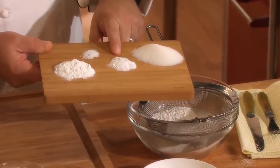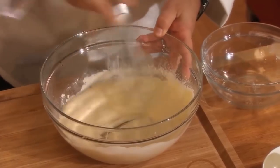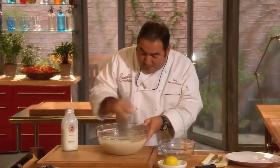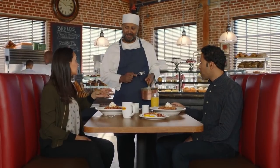Dilly-dallying: Leaveners like baking soda or powder are activated as soon as they come into contact with wet ingredients. As such, you don't want to make the batter too early. The leavener you're using will not work as well if the batter's been sitting around. Pancake batter takes about five minutes to make, so try to start prepping only when you're ready to cook and eat.